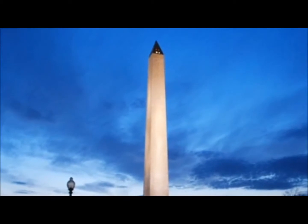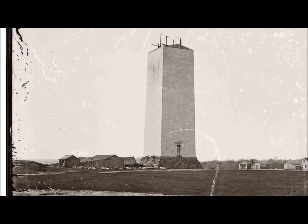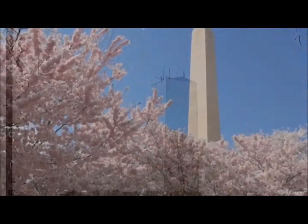The circle of columns was dropped from the design, leaving one tall obelisk. Construction started in 1848 but was stopped from 1854 to 1877 because of a lack of funds and because of the Civil War.